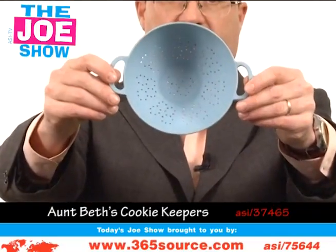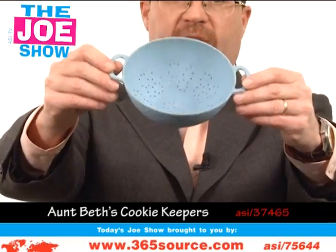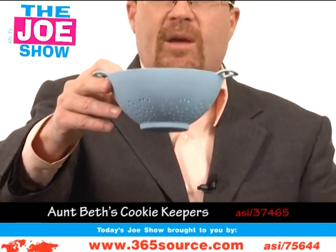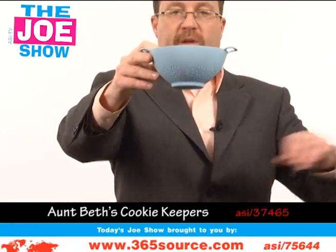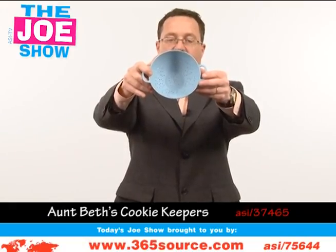This next product is a mini colander. I love the blue color to this. It's made of bamboo, so it's eco-friendly — great for Earth Day promotions on April 22nd. Anyone in the food industry, maybe one of your clients is someone who actually delivers food for a living — a home delivery service — could give this out to anyone who purchases for the first time.